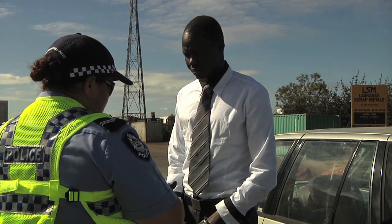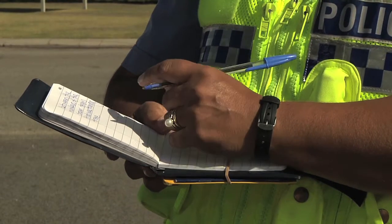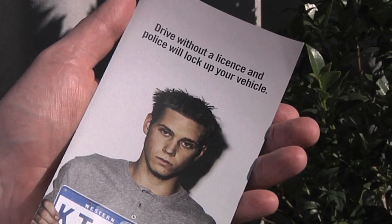If you allow someone else to drive your vehicle and they have it taken away because they don't have a licence, you won't be able to get it back, and you will have to pay the fine. You can also be prosecuted for allowing somebody to drive your vehicle whilst they don't have a licence. In order to get your licence back, it costs in the vicinity of $900.